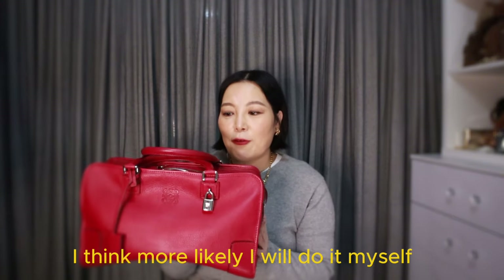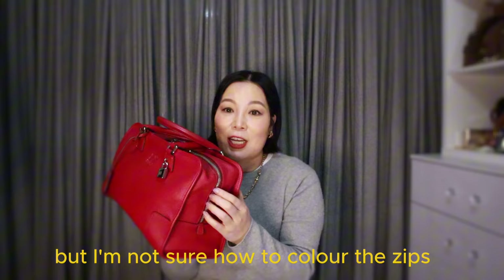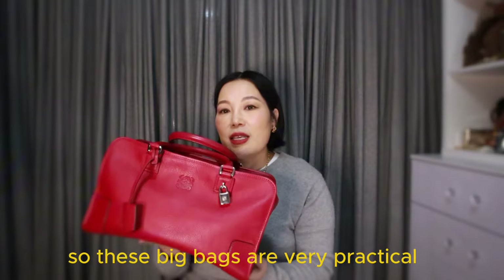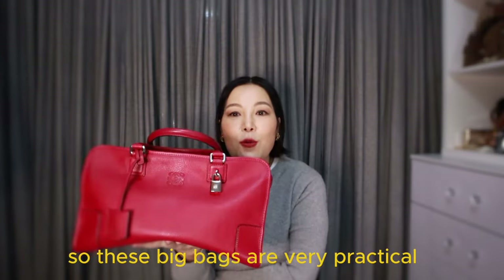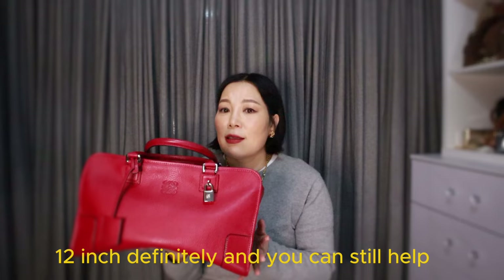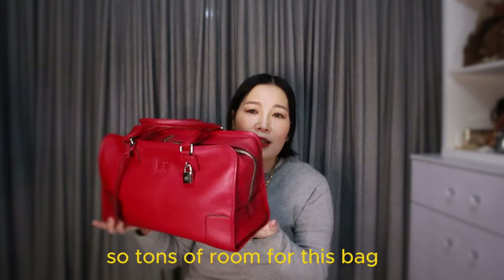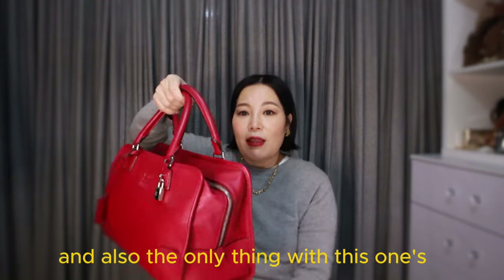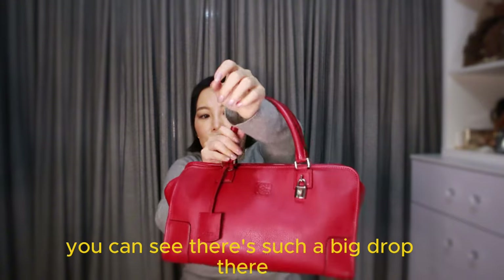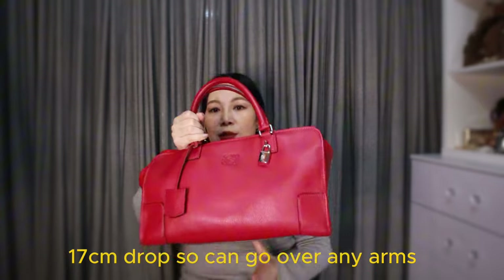I'll most likely recolor it myself, but I'm not certain yet because the zip is also in fuchsia — I'm not sure how to color zips, so if you have any tips please let me know. These big bags are very practical as work bags: you can hold pads, a small 12-inch laptop, a makeup bag, a spare pair of shoes, and a phone charger — tons of room. The older model doesn't have a shoulder strap, but it goes easily over the arm with about a 17–18 centimeter drop.